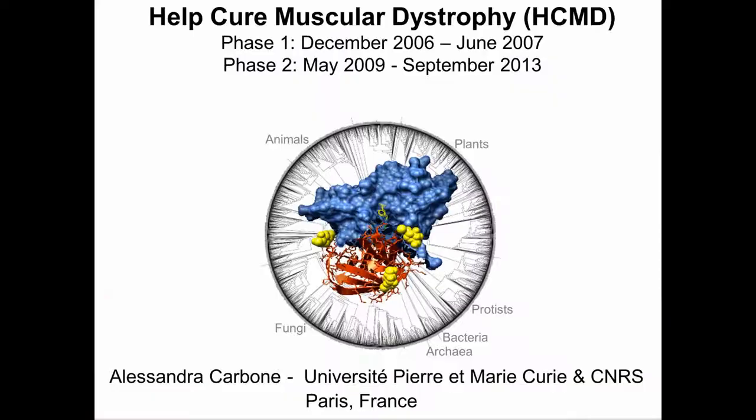Thank you, Dr. Carbone, for this informative talk about the Help Cure Muscular Dystrophy project and how our idle computer time through worldcommunitygrid.org has helped with this project. We hope those listening are contributing and will encourage their friends to also contribute their spare computer power by joining worldcommunitygrid.org. We have time for a few questions.